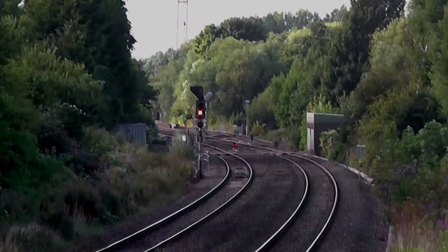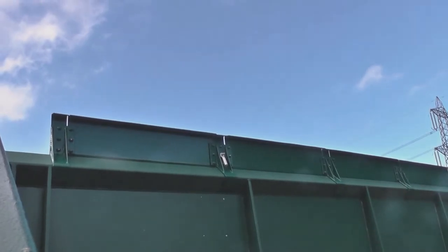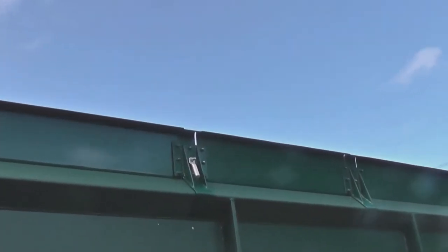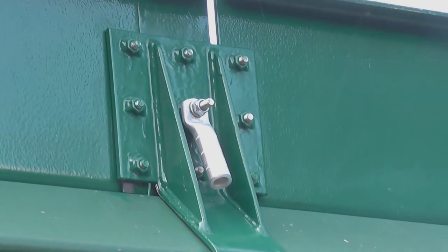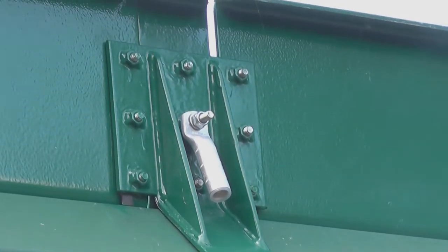It doesn't seem to show up that well on the camera. They've got these strange silvery bits on the extension to the bridge — I think that must be an earthing point for when the electric comes. This is all going to be electrified and there'll be wires for the trains to pick up.